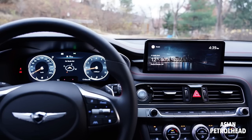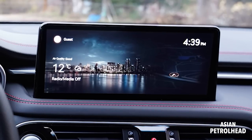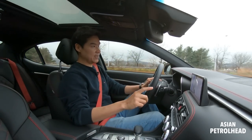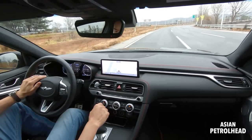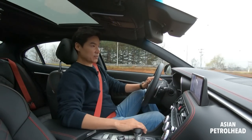We also have two large screens up front: 12.3 inch for the gauge cluster and 10.4 inch for the infotainment screen. Both are very easy on the eyes and very straightforward to use. We also have the same-style climate and media controls made of physical buttons and dials, which I still like very much.